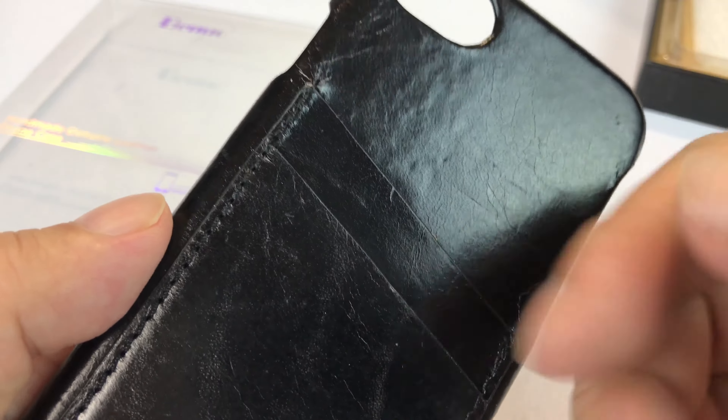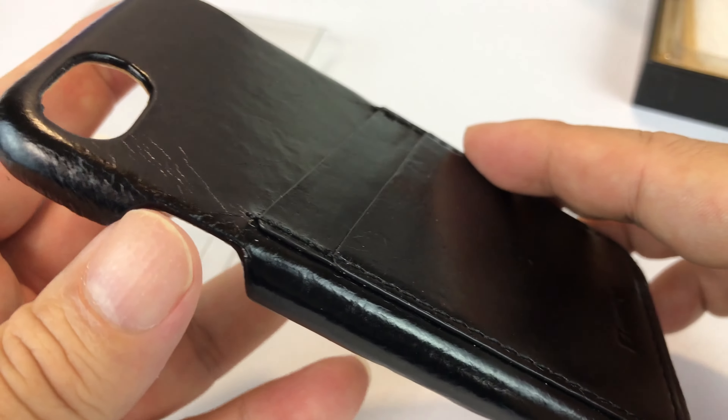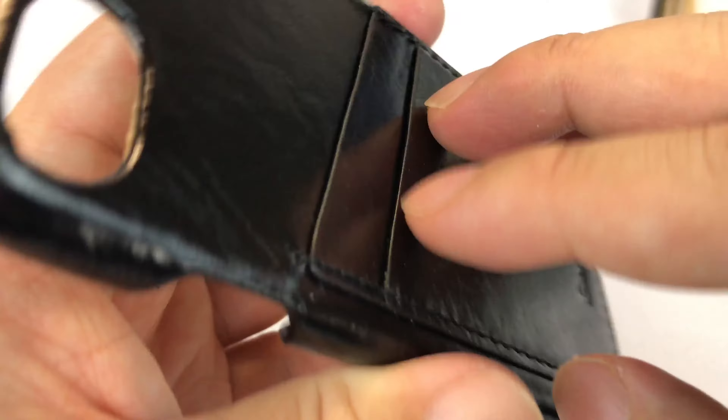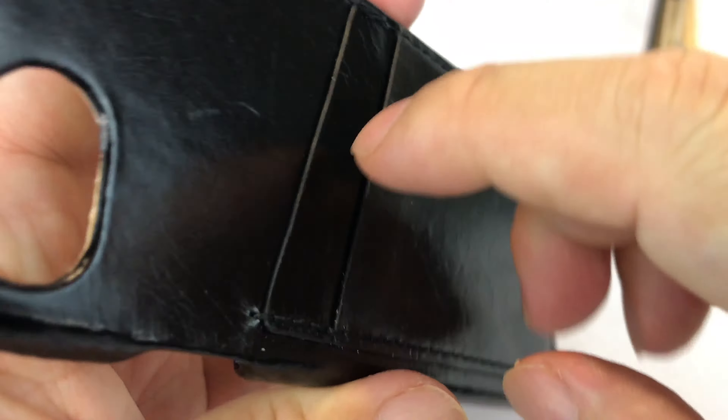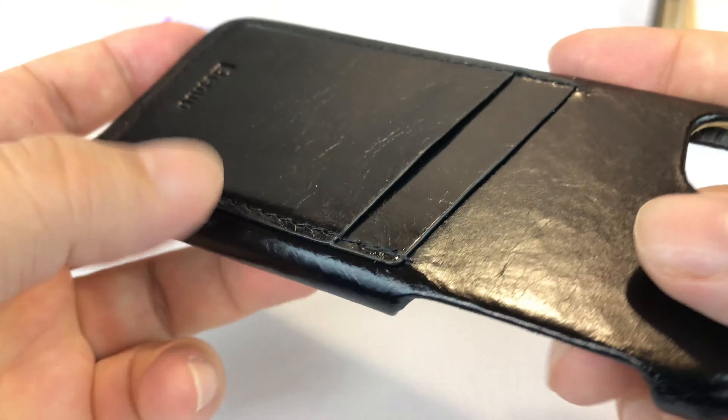I definitely dig it. It should wear pretty well too. You can kind of bang it up and bounce it around and scratch it up a little bit without it looking like it's all of a sudden imperfect. On the back here we have a couple of sleeves, so it's kind of like a little pocket wallet. You can put in money, credit cards, things like that.